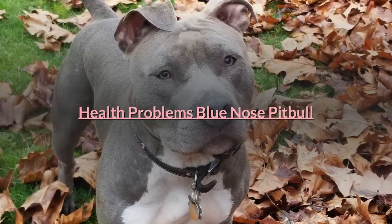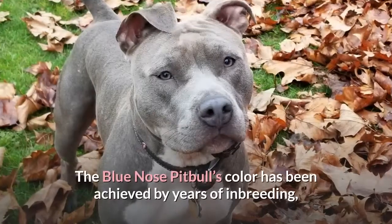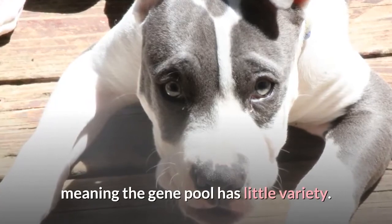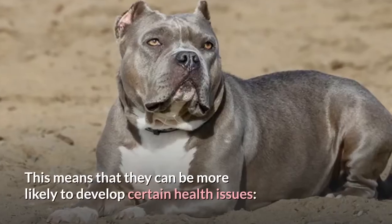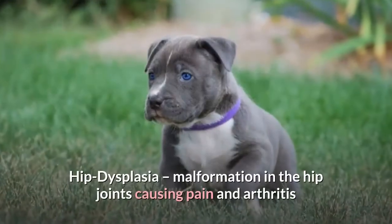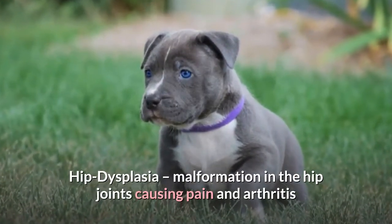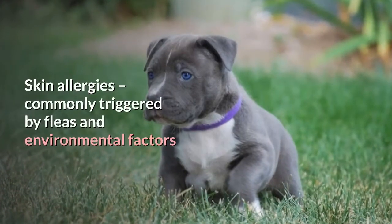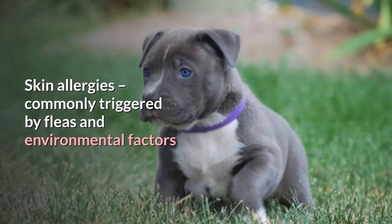The Blue Nose Pit Bull's color has been achieved by years of inbreeding, meaning the gene pool has little variety. This means they can be more likely to develop certain health issues, including hip dysplasia — a malformation in the hip joints causing pain and arthritis — and skin allergies, commonly triggered by fleas and environmental factors.